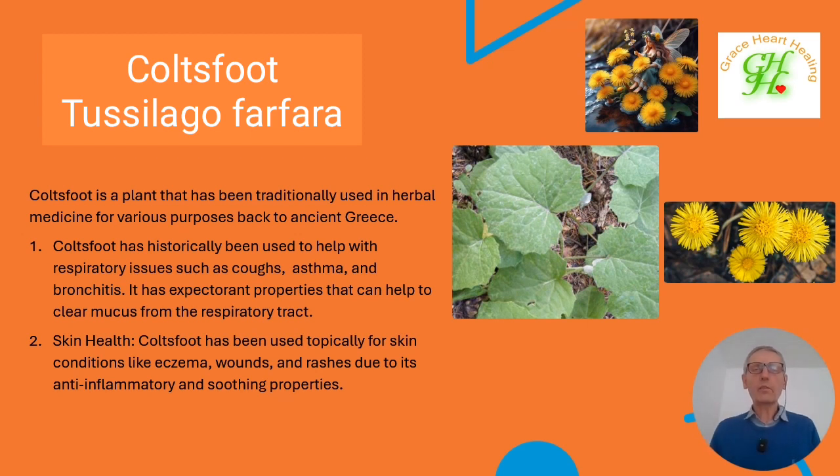Coltsfoot has also been used topically on the skin for rashes, skin irritations, and eczema. To use it for those conditions, you crush up the leaves into water and put it on the skin for 20 to 30 minutes before washing it off. With skin conditions, putting anything topically on your skin that you haven't used before, we recommend putting it on a small area first, because some people are very sensitive and can have reactions to applications on the skin.